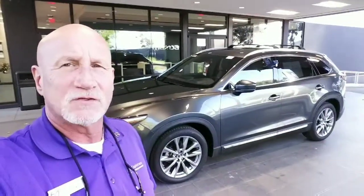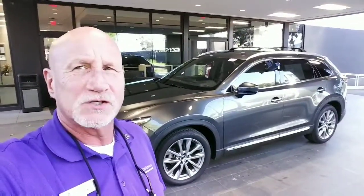Hey Max, this is Rick at Capistrano Mazda. Thank you very much for your time on the phone. I just wanted to do a little walk around and show you the vehicle — the 2017 CX-9 Signature behind me. So let me get on it and show you around.